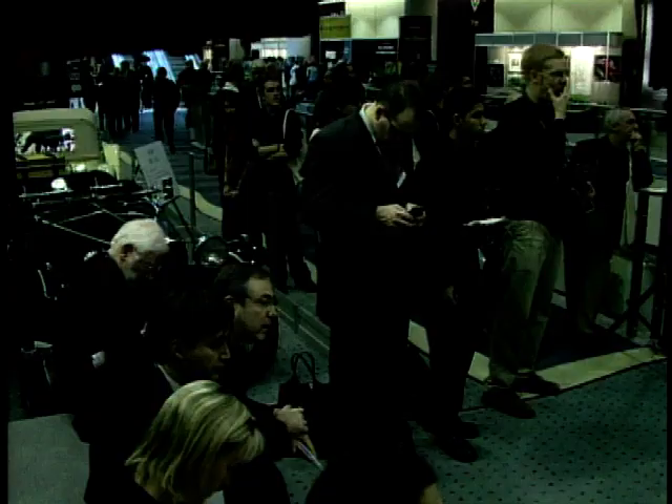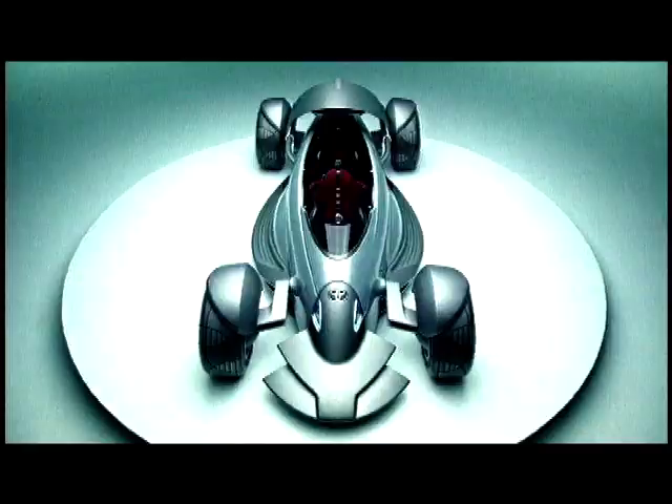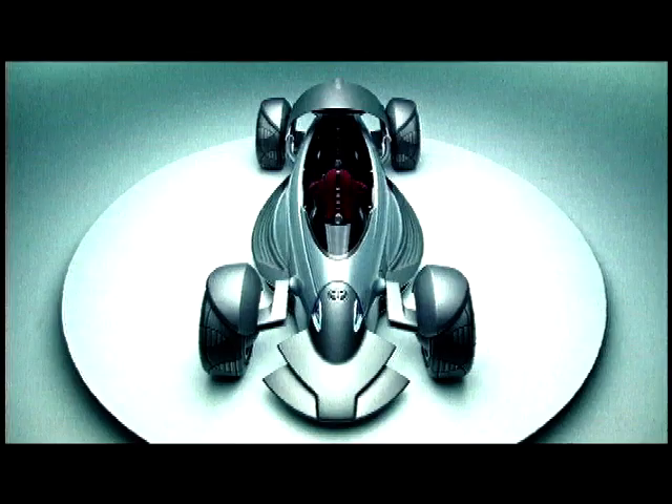We hope you've enjoyed this week's Concept Cars. Join Adrian and myself next time for some more beautiful, bizarre, or just plain balmy creations. Take care. See you soon.